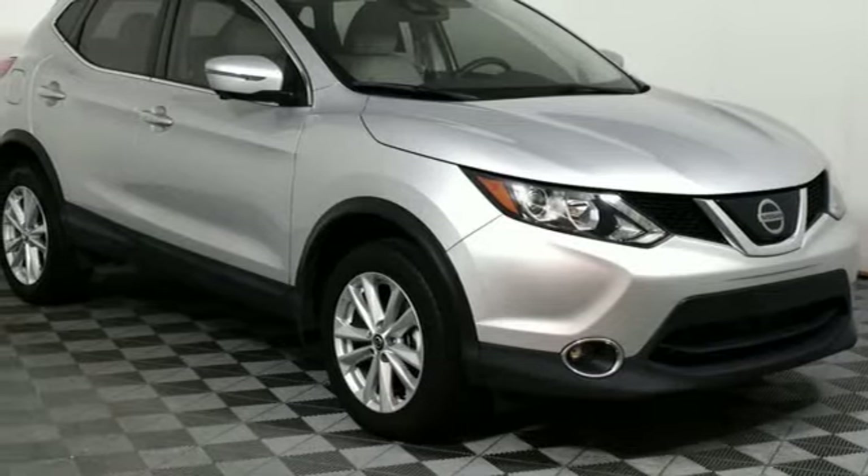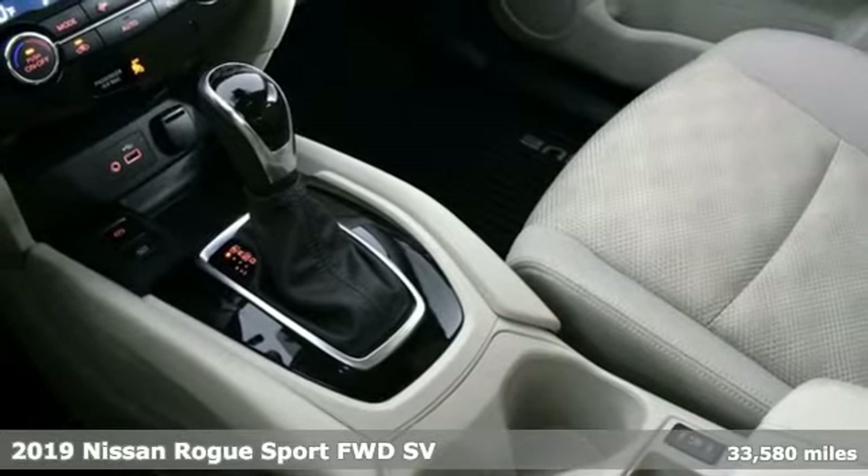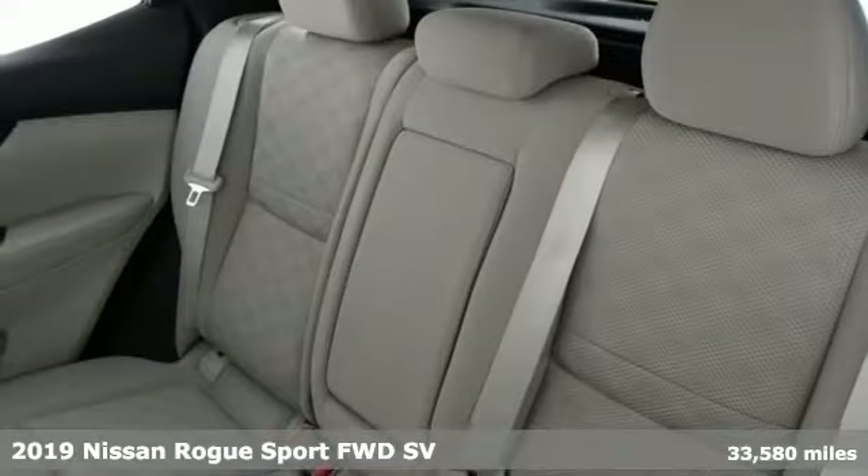It's a 2019 Nissan Rogue Sport. Nissan built for the human race. And it comes with all the amenities you need.